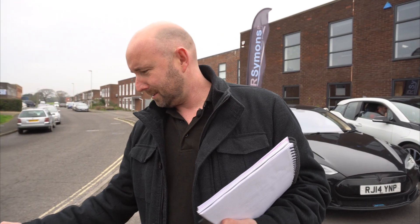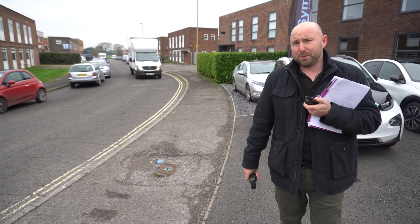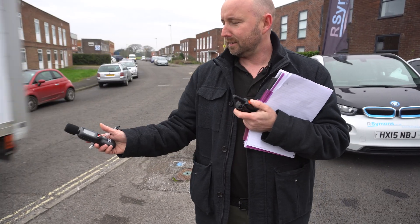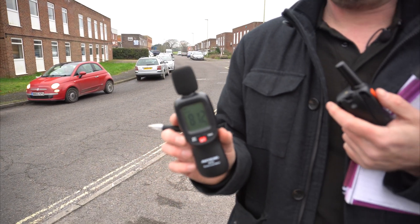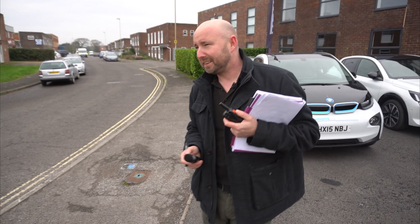In the middle of the sound testing, a full Transit van with a metal cage on the back came past — 94.5 decibels. Next we have a Mercedes Sprinter box van — 81.2 decibels at somewhere between 10 and 20 miles an hour, probably the slowest Mercedes van I've seen; they normally travel at about 110 miles an hour.